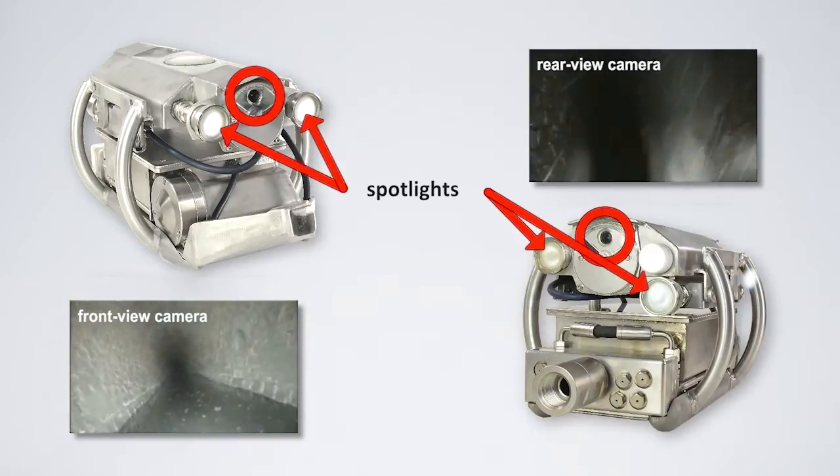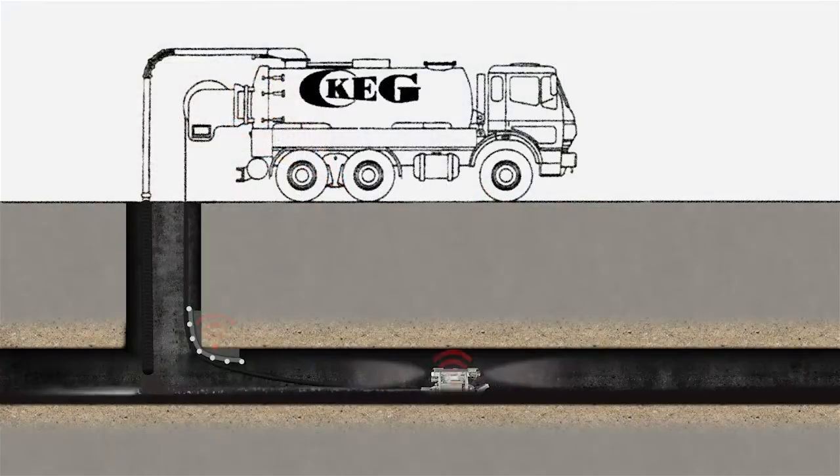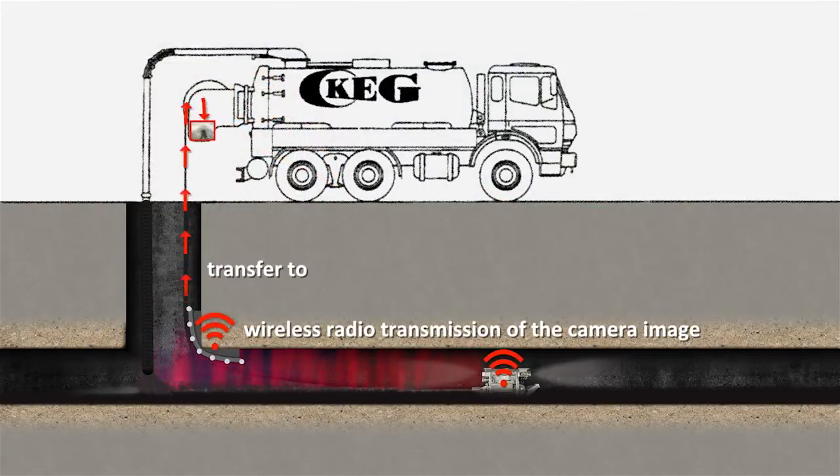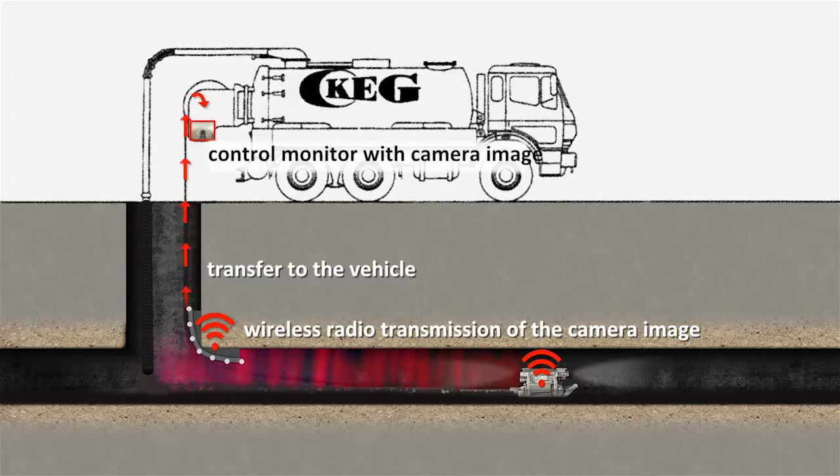A TV camera is mounted on top of the cleaning nozzle. Camera images are transferred from sender to receiver by means of radio transmission, completely wireless.